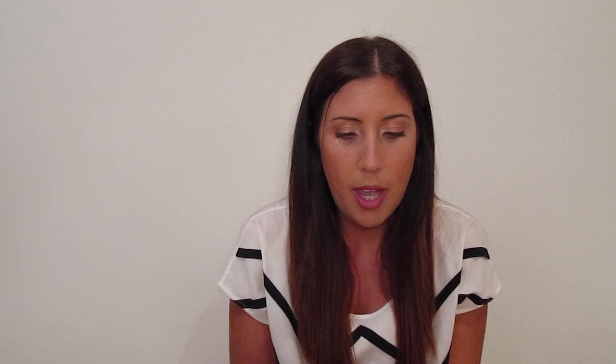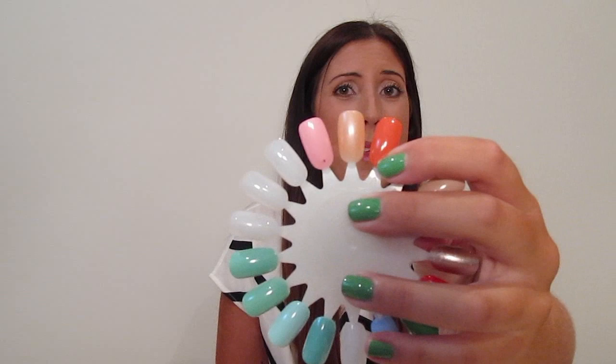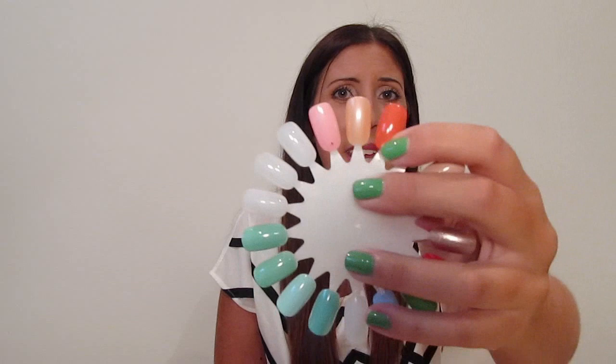The second one is a L'Oreal color — 310 Versailles Romance. I picked this one up maybe six months ago. I really like it though I don't wear it that much. It is a little sheer — that was about three coats — but it is a really, really pretty color and not really like anything else I have. So I like that one a lot.